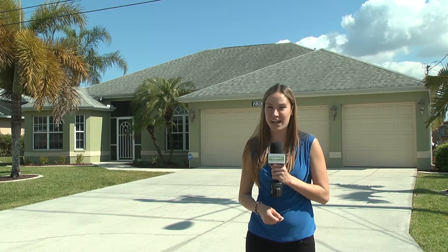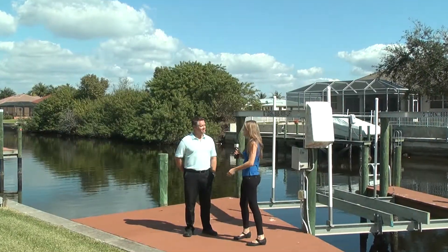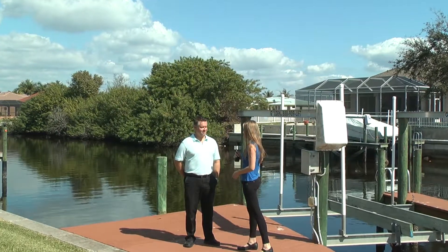We're in Cape Coral today meeting with owner and broker of RE-MAX of the Islands, Dustin Chorus. So Dustin, how is the real estate market on Captiva and Sanibel Island?